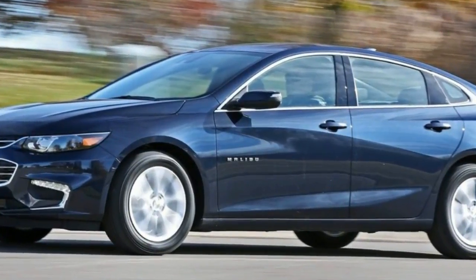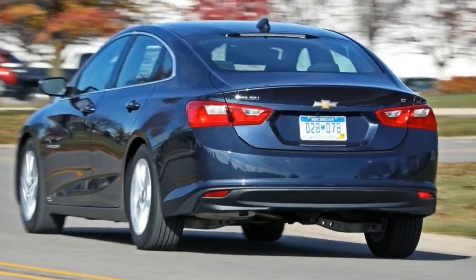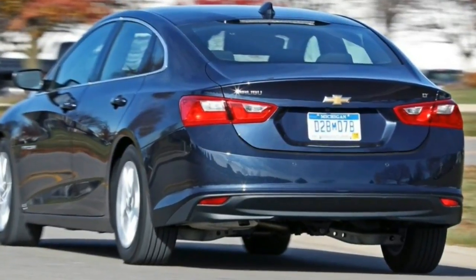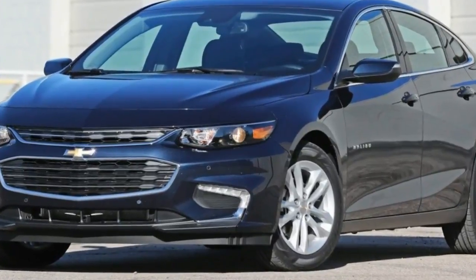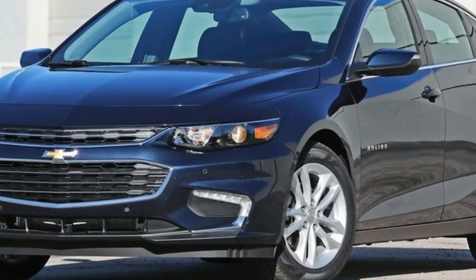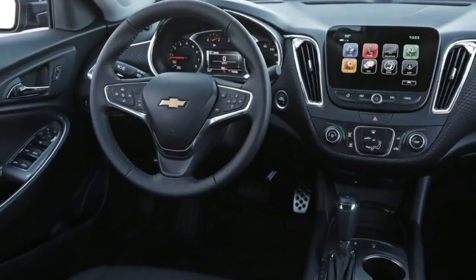With handsomely styled sheet metal and an aggressive front end, the Malibu is set to slice through the tedium that permeates the world of family sedans. The interior has more rear seat legroom than before, while the materials and overall design lend an upscale look.